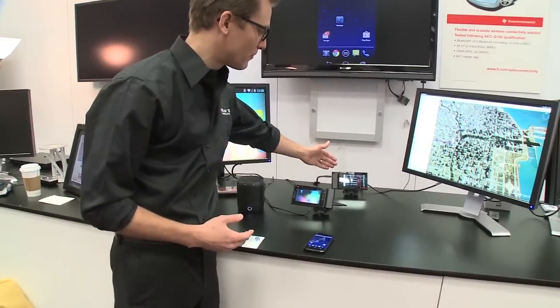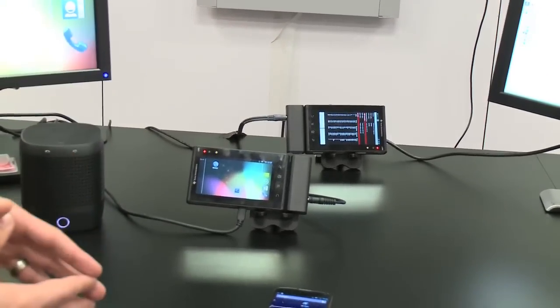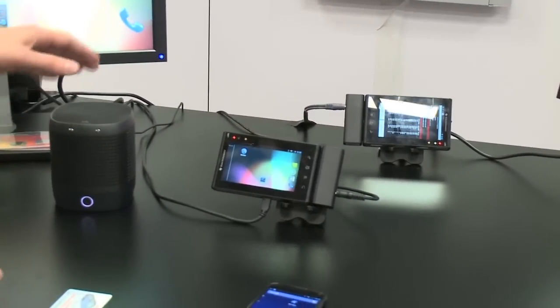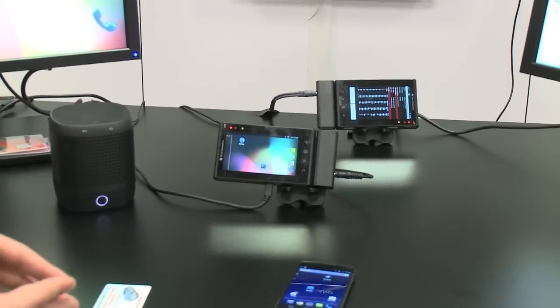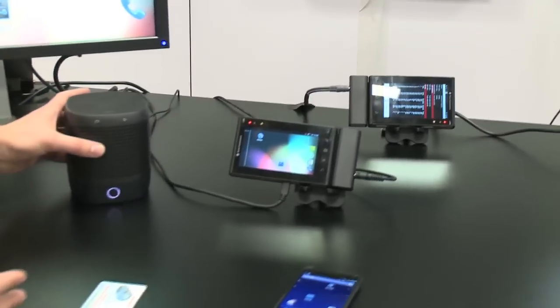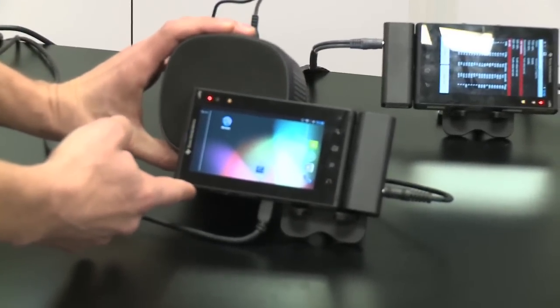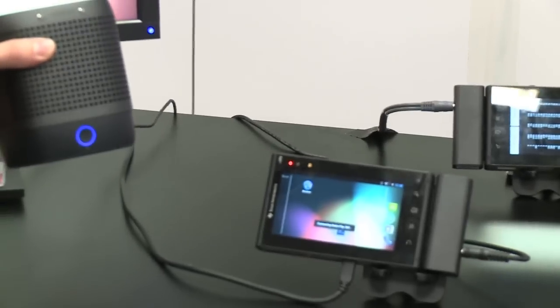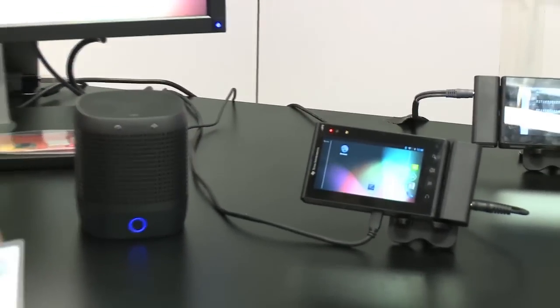I want to stream video from the front to the back using Wi-Fi, and I want to listen to the audio using my Bluetooth speaker. In order to easily connect the Bluetooth speaker, I'm going to use NFC to pair it here. Just by tapping the device, I now have a Bluetooth connection to my rear seat unit.